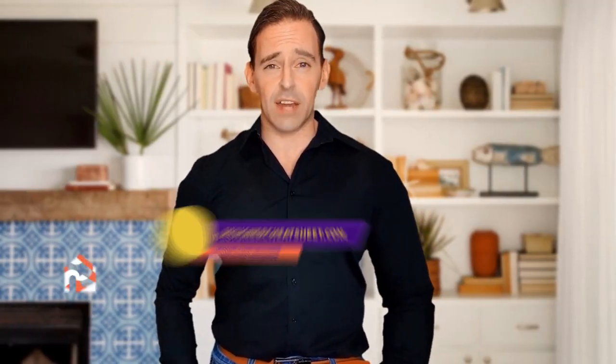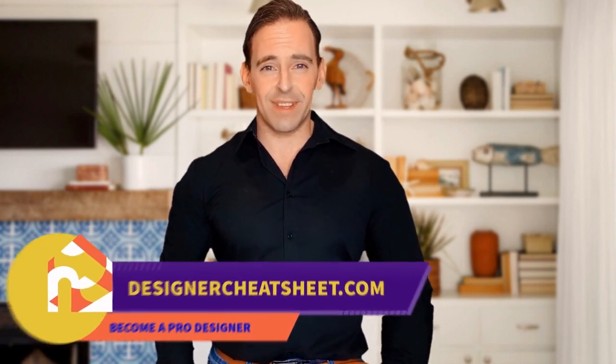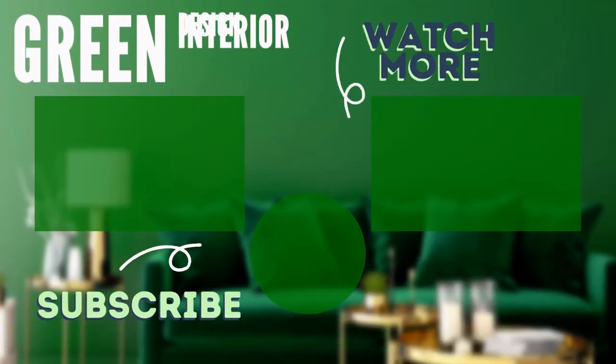If this video was useful, give it a like. Thanks for being with us. Don't forget to grab your free copy of the designer's toolkit from our website, designercheatsheet.com. We'll see you next time.